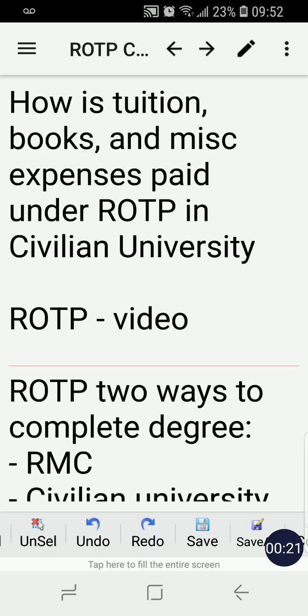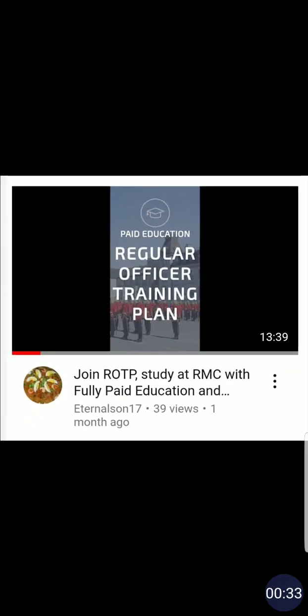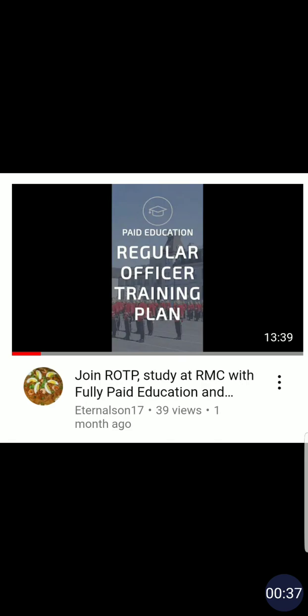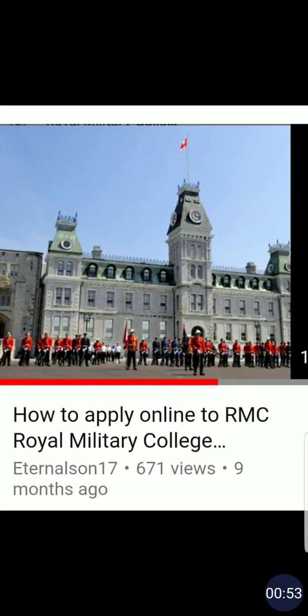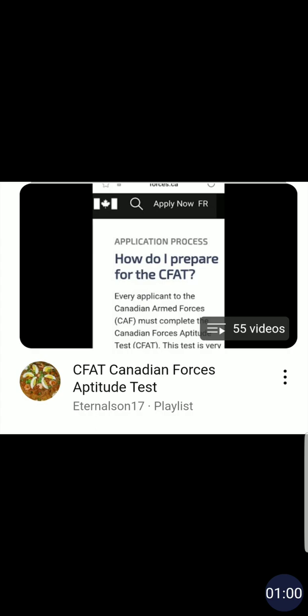What is ROTP? I have a detailed video that I made — you can search it on YouTube where I spoke in detail about what ROTP is, how to join, and other information about the program. There's also a video I made on how to apply online to RMC, or Royal Military College, and a CFAT — Canadian Armed Forces Aptitude Test — playlist that I update regularly to help you prepare.